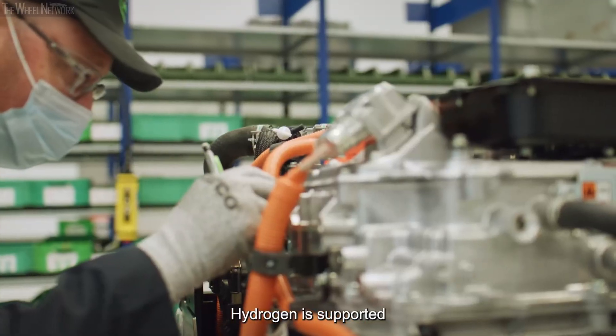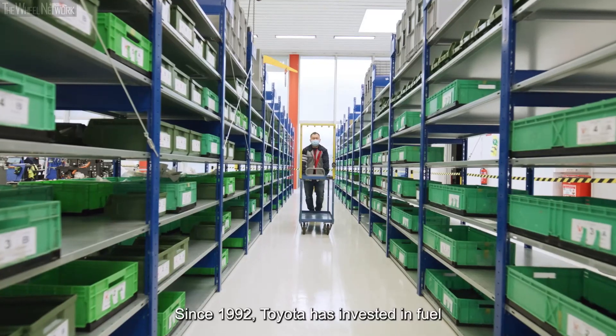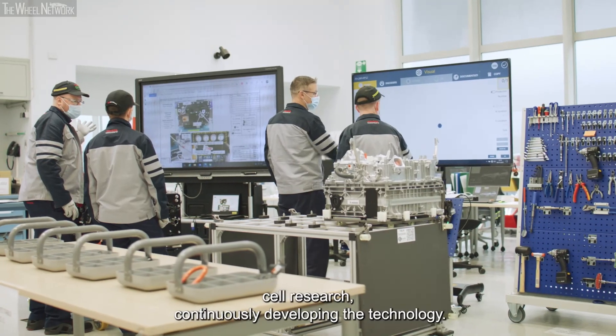Hydrogen is supported by our partners, by authorities and more and more by the public. Since 1992, Toyota has invested in fuel cell research, continuously developing the technology.